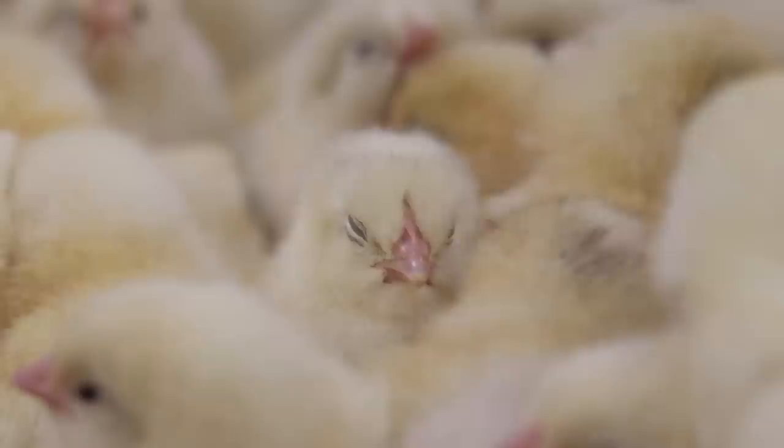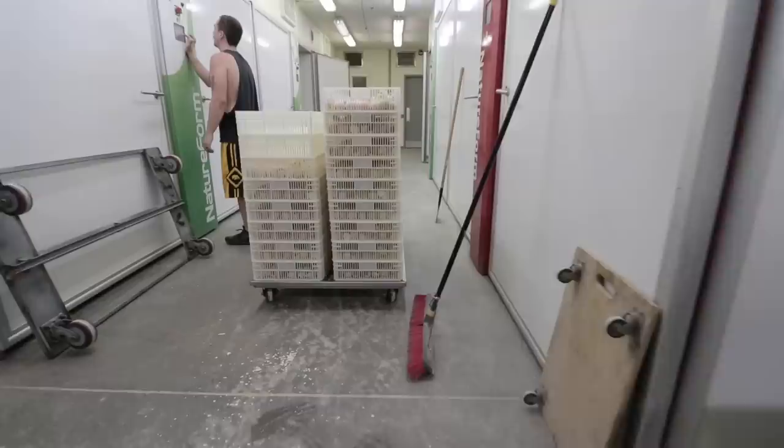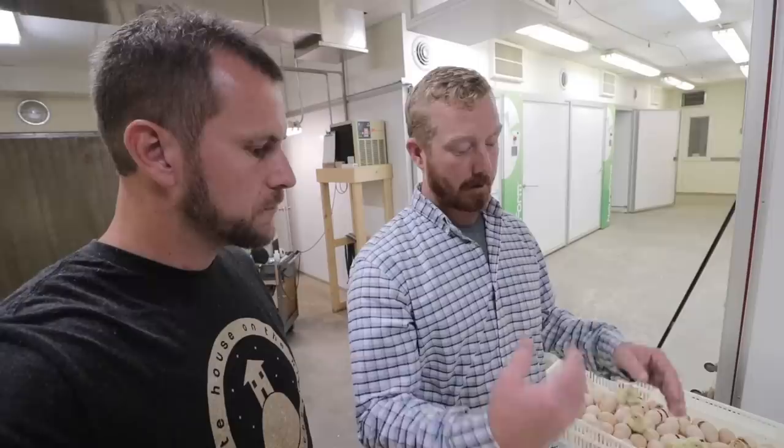We're here in the hatching room. We're pulling chicks out of the hatchers — they're in hatch baskets that give them space to hatch. We count them out by handfuls: two chicks per hand, 26 hands per basket, which equals 104 chicks. We stack them up, write the breed and type on them, and then they go straight into the sex room to get sexed.